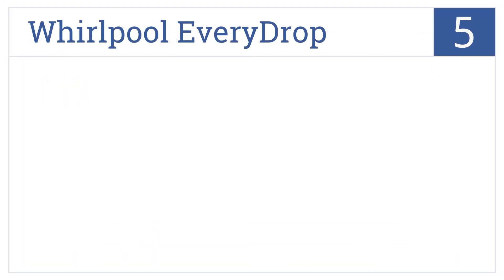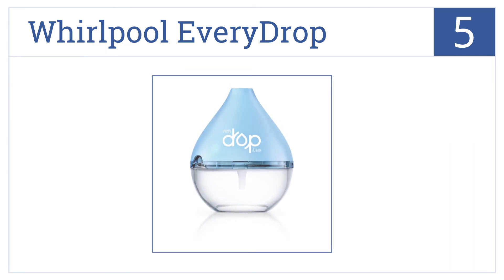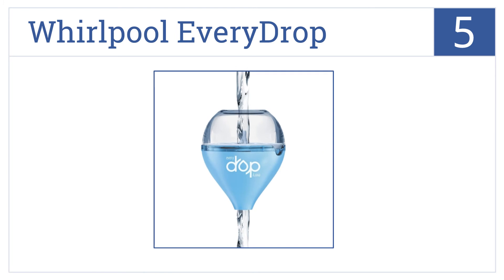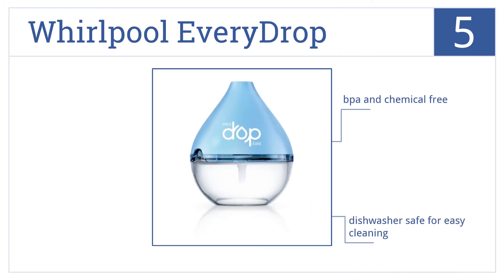Halfway up our list at number 5, the Whirlpool Every Drop is a unique offering in water filters that can be handheld as you pour water into any container. It's BPA and chemical-free, dishwasher-safe for easy cleaning, and filters one gallon in two minutes.